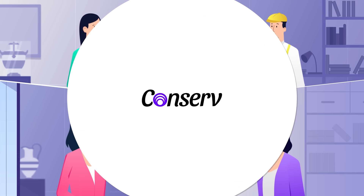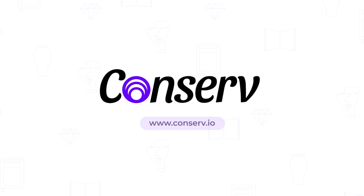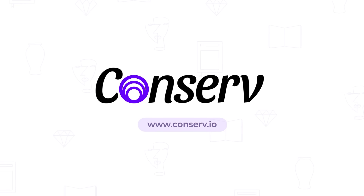Conserve is what preservation professionals want — we know, because we asked. To get started, visit www.conserve.io.